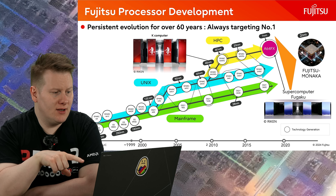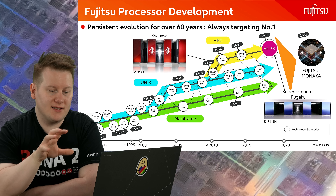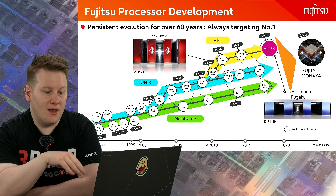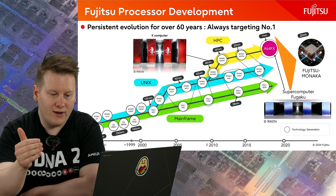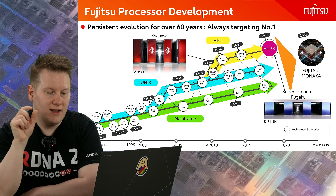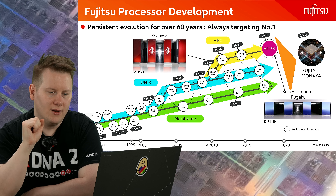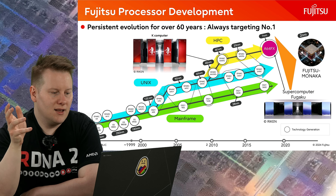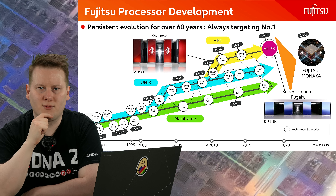For those interested in history, there's an impressive slide about how Fujitsu processors have developed over the years — showing the mainframe processor line, the SPARC line of processors, and then the eventual coalescence of A64FX, basically bringing all three of those processor lines into one single chip. Going forward, Monarka will again coalesce everything into one chip. They haven't announced what supercomputer Monarka will go into, or whether it will be distributed — it's targeting a slightly different bracket to where A64FX was aimed.